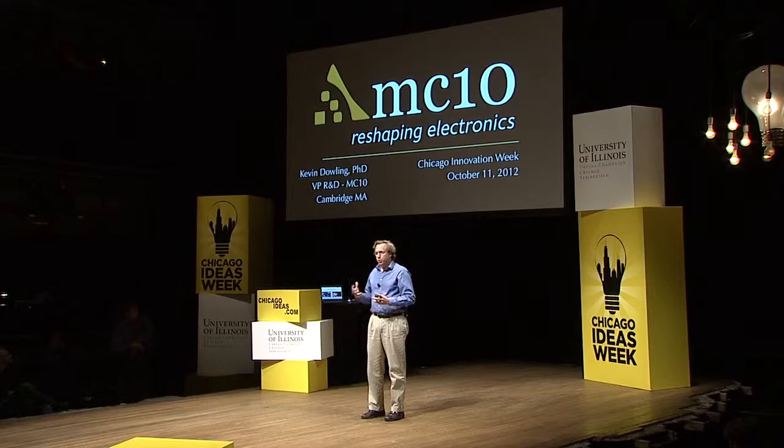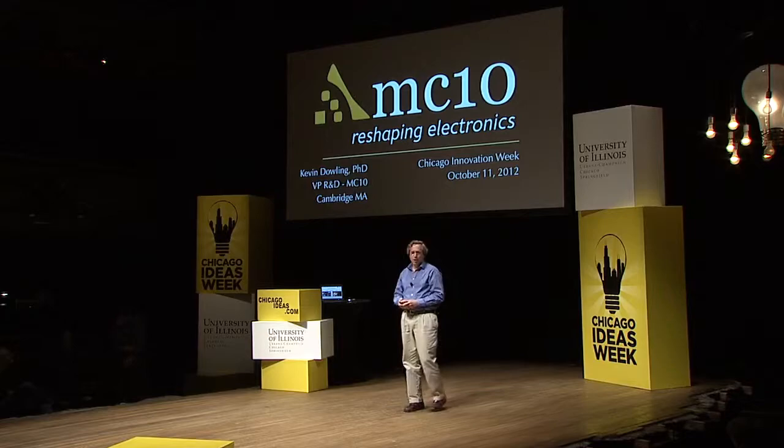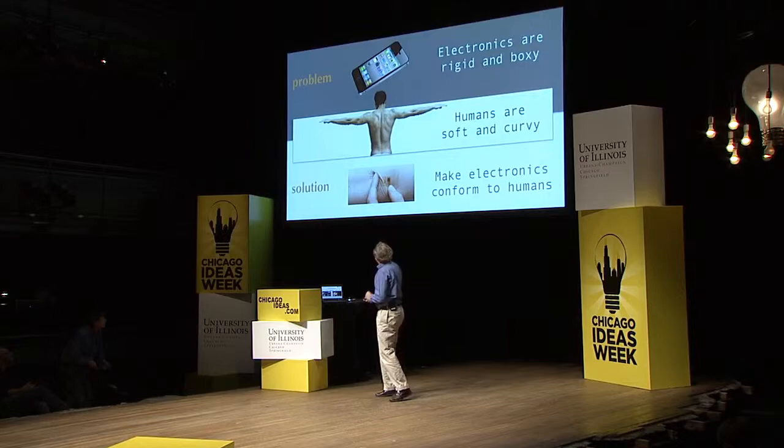One of the great things about having John set the vision for what we're doing is that we're able to work with him and take this from the laboratory, from the university laboratory, into commercial realization. And that's what we're focused on at MC10.